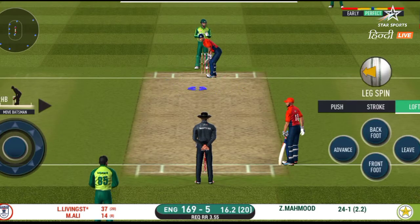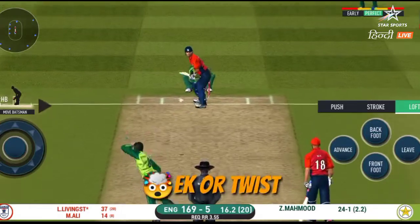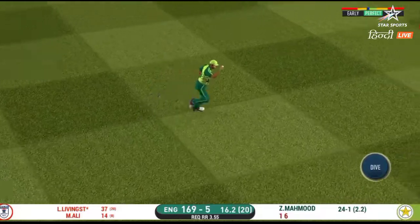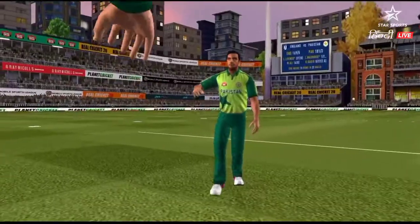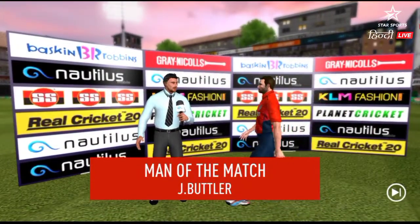He seems to have carried his form from the last match. Got the elevation right. The players shake each other's hands — let's congratulate our man of the match again.